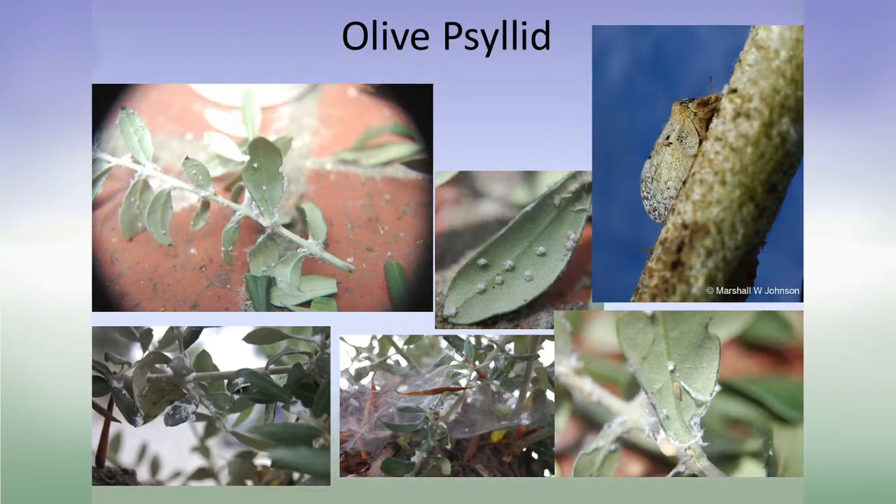Olive psyllid is another problem. If you're looking at olive trees and examining newer stems, you will see some white fluffy cottony material, which is indicative of psyllid infestations. The psyllid itself is a little guy about two millimeters — it looks a lot like a whitefly infestation. This was a new pest as of about six years ago.